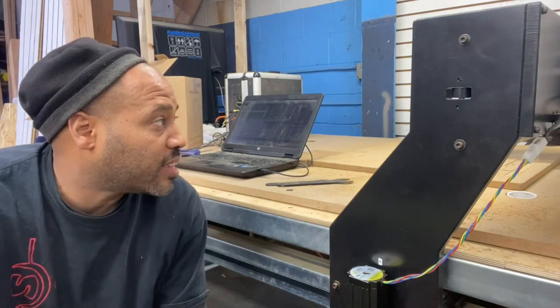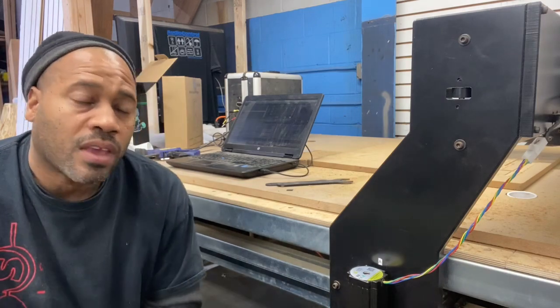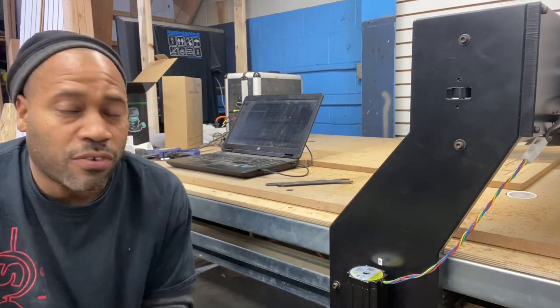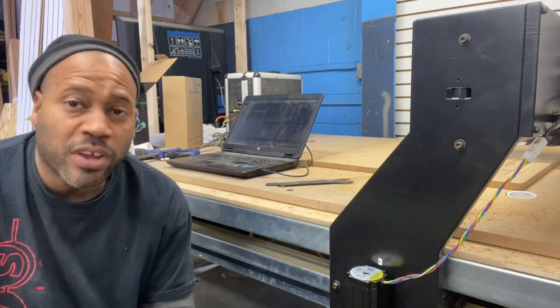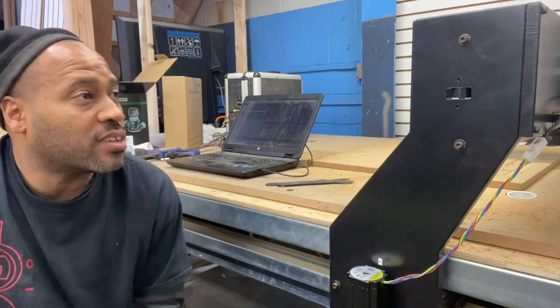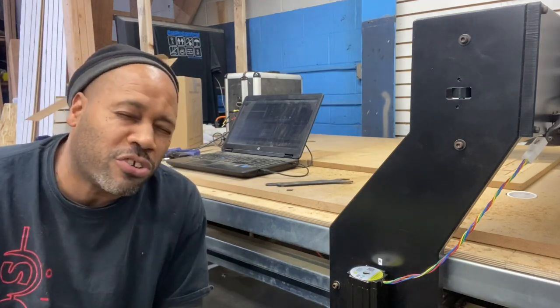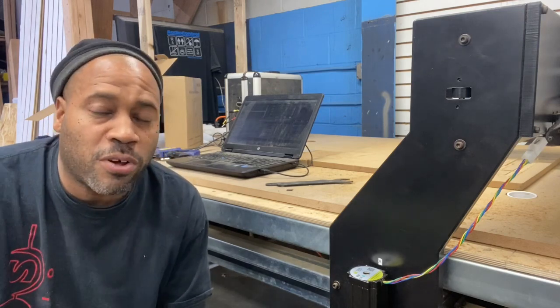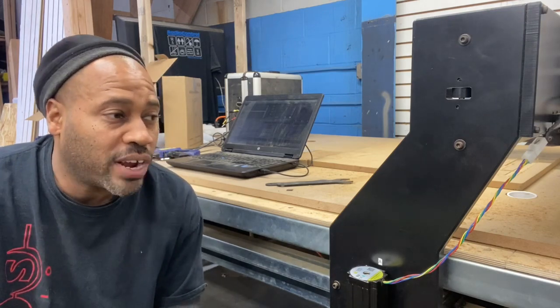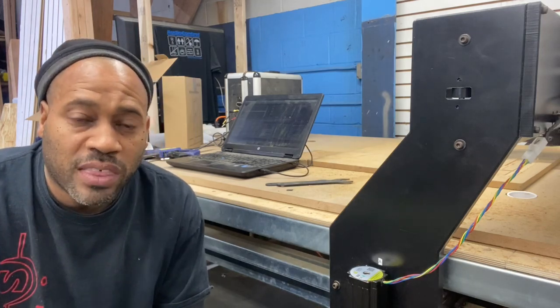I'm really impressed with the fit and finish of the machine. This is a basic economy model — one of the least expensive full eight-foot tables that can handle a full eight-by-four sheet. At this price point I didn't expect the machine to go together as well as it did. We had some issues at the beginning and I was very upset with Sean and his company, but after I calmed down and got the machine together I realized he's a small team, small staff, trying to keep up.